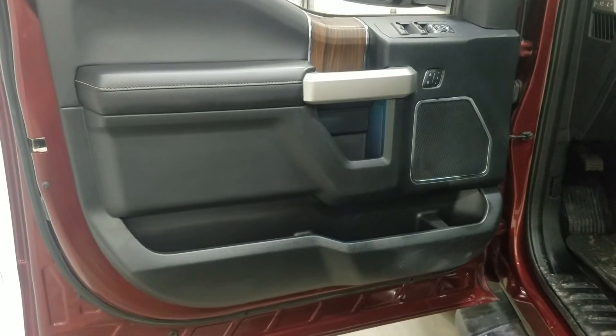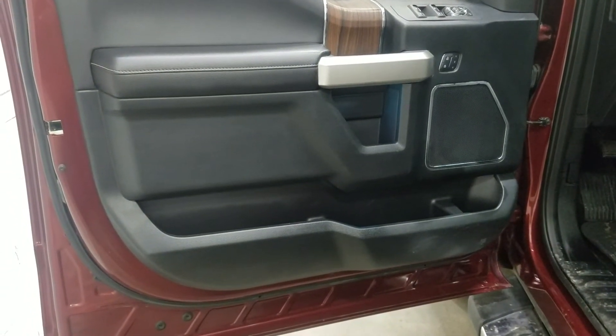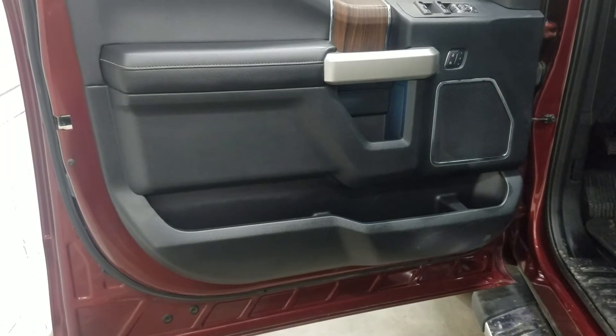At the interior we have loads of driver-friendly features including tons of door storage, power locks, power windows, and power adjustable mirrors.